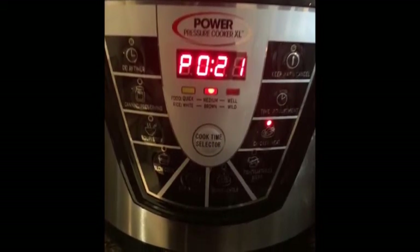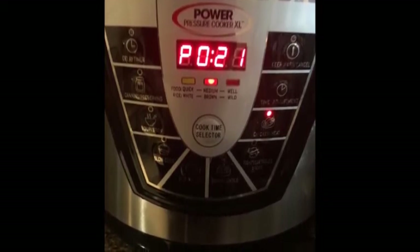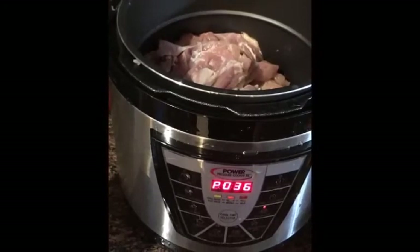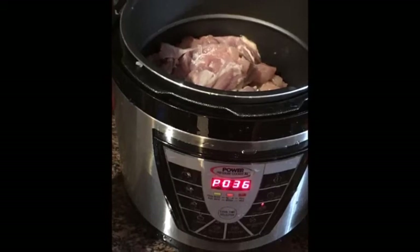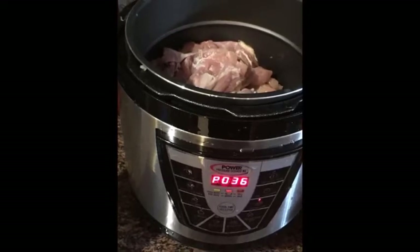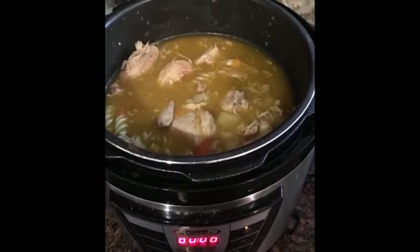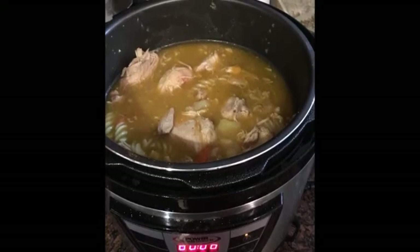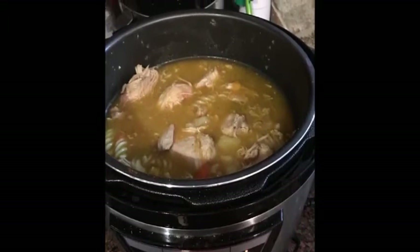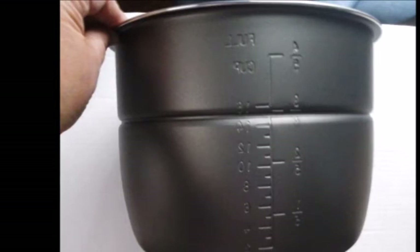The Power Pressure Cooker XL's 8-quart capacity suits individuals, couples, and fairly large families alike, and its quick cooking speed makes it useful for professional chefs as well. A safe-lock lid minimizes the risk of accidental opening. The intelligent one-touch technology lets users easily set the correct pressure, temperature, and time, making it easy to cook rice, fish, stews, meat, vegetables, beans, and soups.